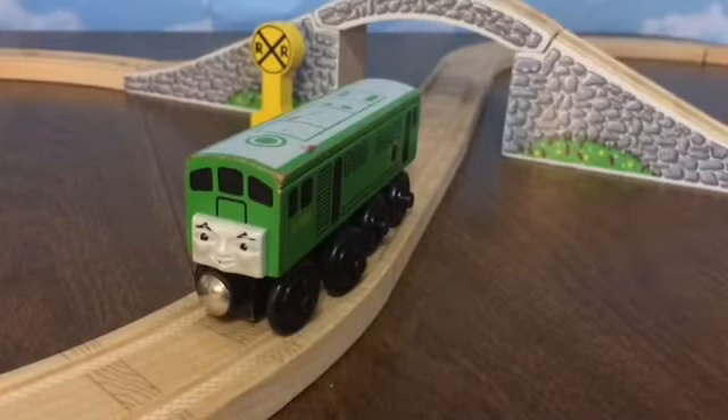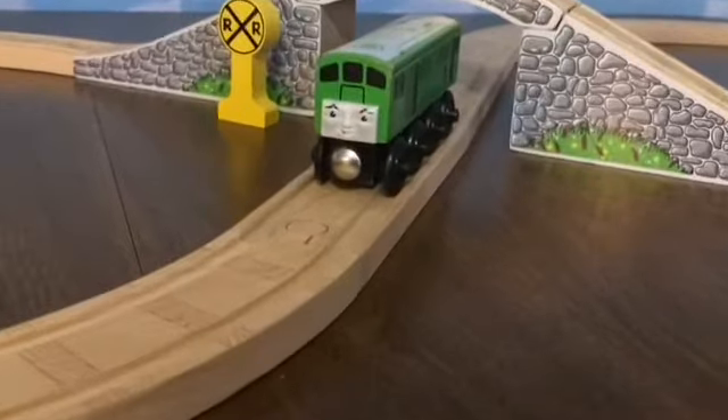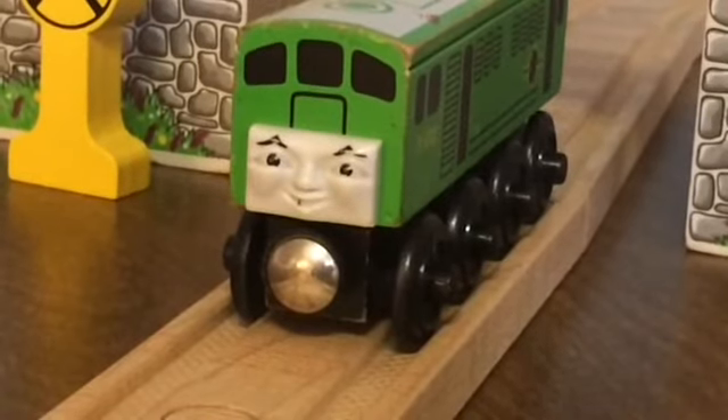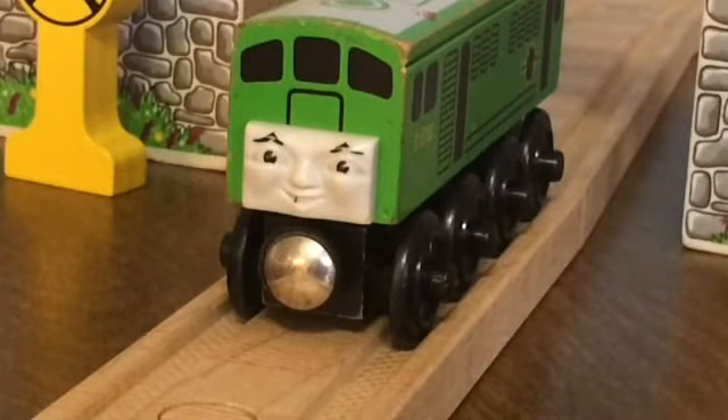The 2003 reintroduction is actually the version that I have, as he has his name printed on the bottom. Unfortunately, Boko has not been available since his 2005 retirement, which is a real shame, considering that Boko is a very interesting character, despite only being in a few stories.